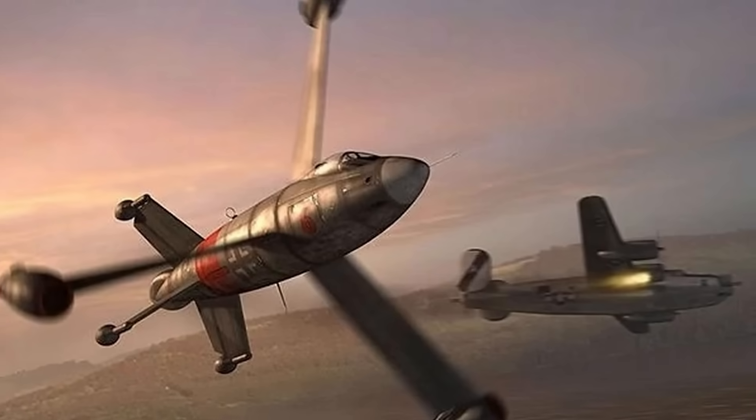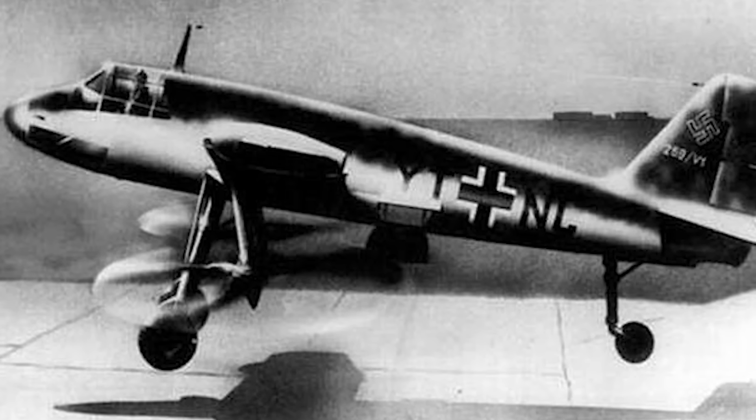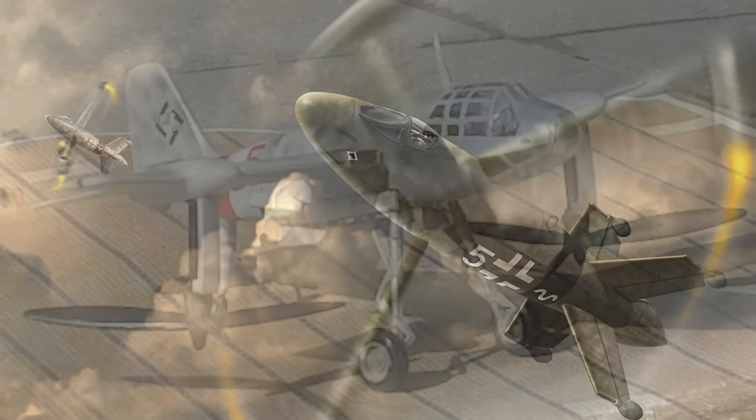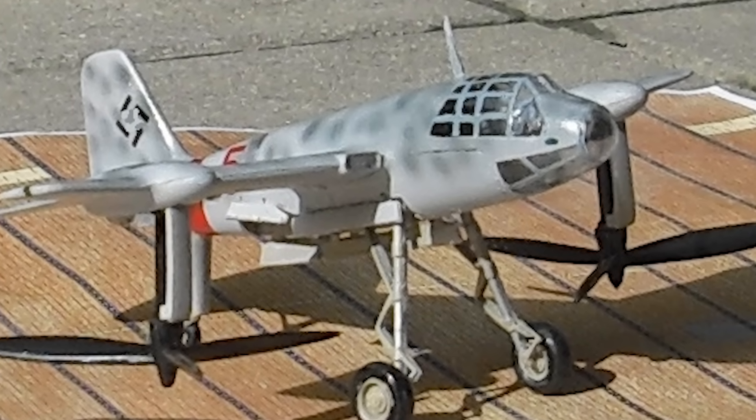The idea of vertical takeoff for fixed-wing aircraft stretches back to the Second World War. In its final years, Germany's Luftwaffe explored radical VTOL concepts such as tail-sitters and tilt rotors. Though never operational, they presaged post-war efforts aimed at eliminating dependence on vulnerable runways.